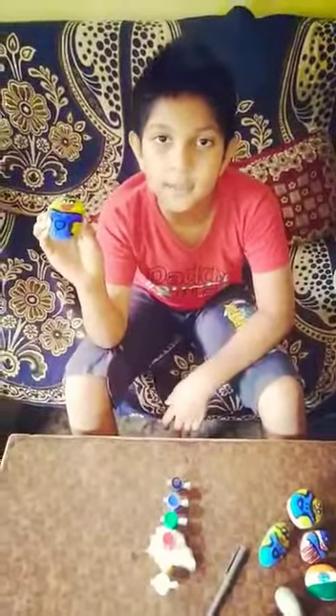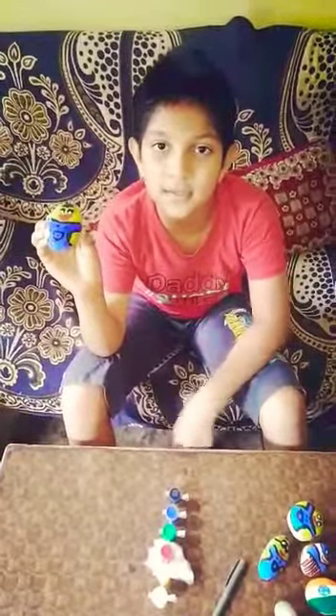Hi friends, my stone Mimi is ready! Thank you, bye! Stay tuned for the next stone Mimi.